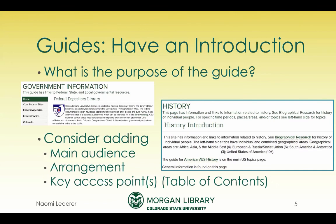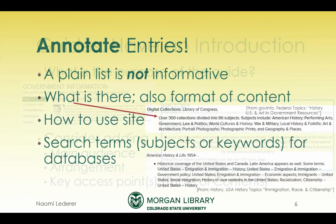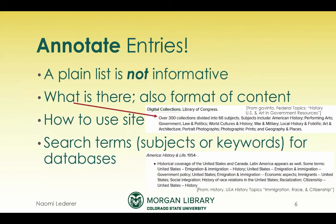I have an example from my history subject area showing how I arranged that guide. I feel it's so important to annotate your entries. I can't tell you how often I've gone to web pages with no annotation, so I don't know whether I want to click on the first one, the third one, or if the fifth one is interesting. Telling a little bit about what's in each link is really helpful. For example, there are over 300 collections divided into subjects at the Library of Congress. I don't bother to repeat an annotation that something is a digital collection if that's obvious from the title, but if it isn't, I would add that.